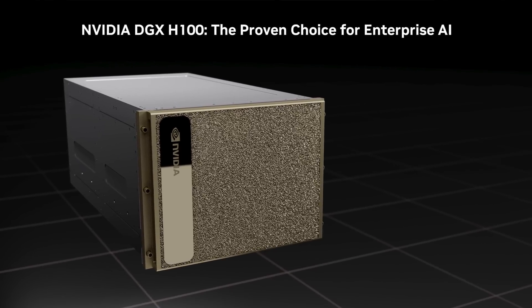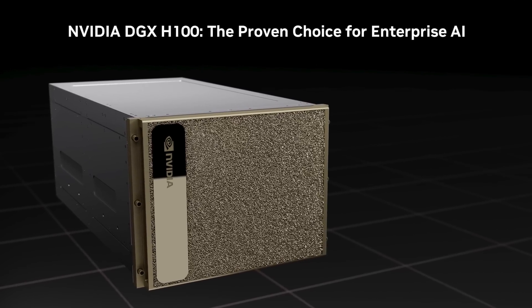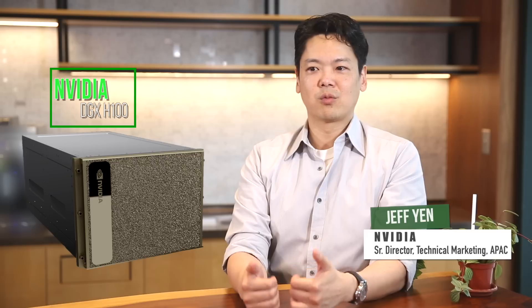The NVIDIA DGX H100 is an integrated hardware and software solution that's supercharged for the world's largest workloads, such as generative AI, deep learning recommendation models, and natural language processing. It's really the cornerstone of NVIDIA's accelerated computing.